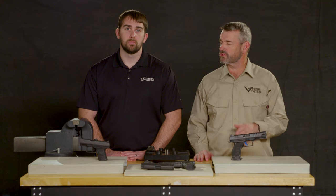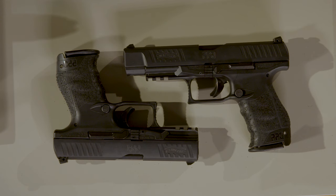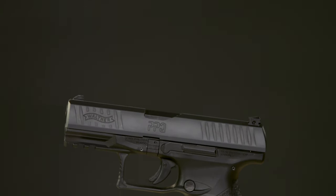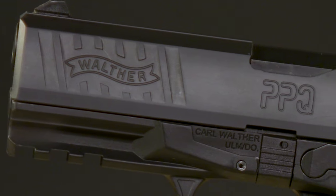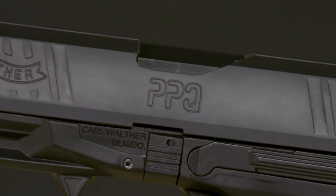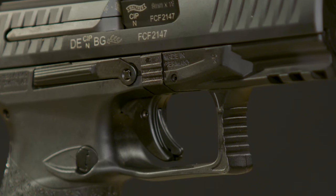I'm Larry Vickers of Vickers Tactical. This is Brett Voorhees of Walther USA. We're going to take you through the PPQ, which is the modern service pistol that Walther has on the market today. The PP in PPQ stands for police pistol, and the Q in PPQ stands for quick defense trigger, which is the trigger system that is in this pistol.